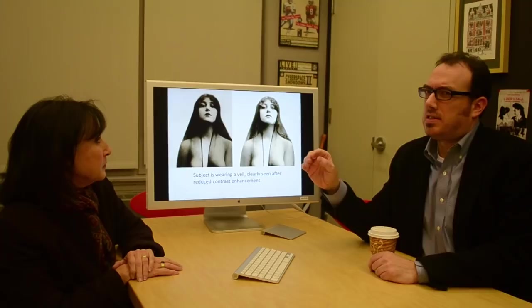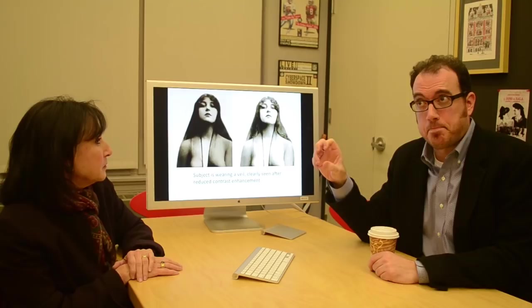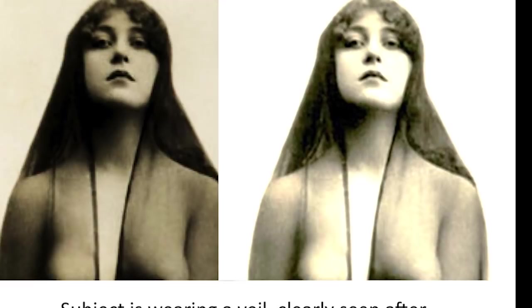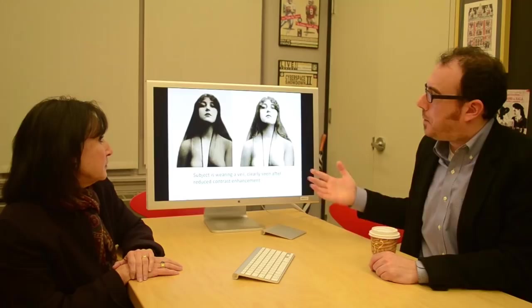Dr. Kirshner was skeptical about the Coloma photograph actually being Josephine because she said her hairstyle was not of the time. I went in and lowered the contrast of the photograph to see if this was actually her hair, and it turned out to actually be a veil that she's wearing. This silhouette, this outline, is actually a veil — it is not her hairline. When I reduced the color contrast, you're able to see these very thick curls and the veil itself. It is not a wig. That was a revelation, because that's what everybody said — this couldn't possibly be her hair — but in fact it wasn't her hair. It was a veil.